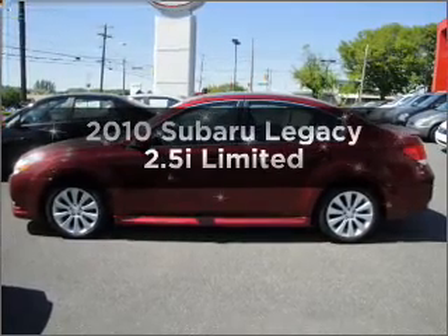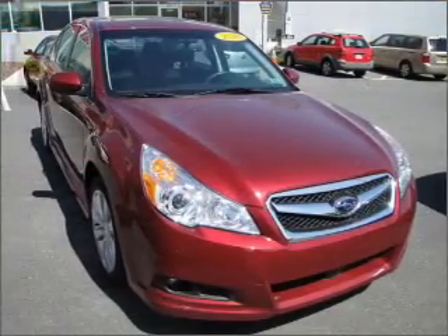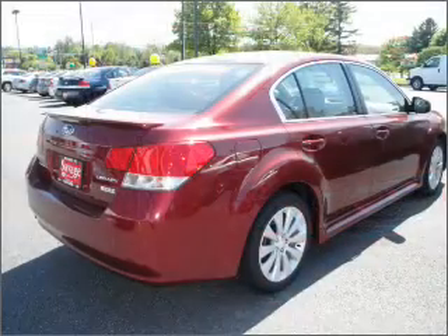Check out this 2010 Subaru Legacy. If you're looking for a first-rate auto, this one could be yours today. With an efficient four-cylinder engine connected to a smooth shifting automatic transmission.